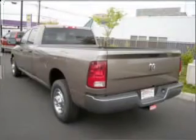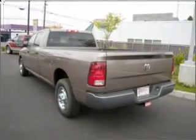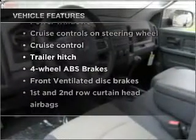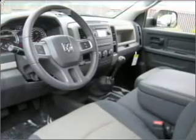Stand out from the crowd with premium wheels. The anti-lock braking system will keep you safe on the road. Plus enjoy these notable features included in this vehicle: air conditioning, power windows, power steering, cruise control, and power mirrors.